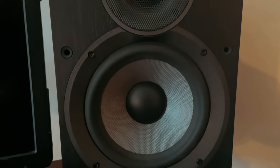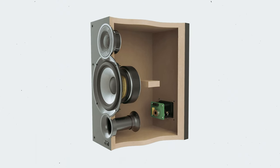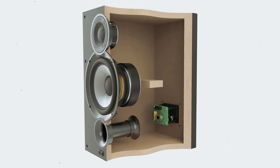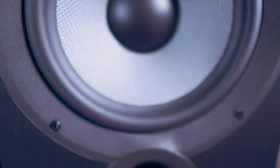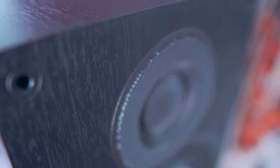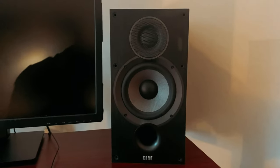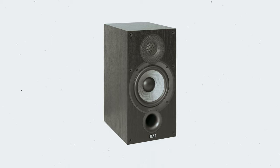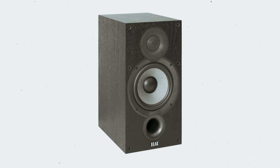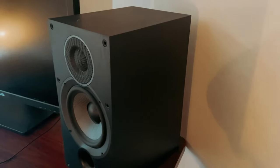Furthermore, the woven aramid fiber woofer offers enhanced stiffness and damping compared to traditional materials, allowing for a smoother and extended low-frequency response. This ensures a full and rich sound that is sure to impress even the most discerning audiophiles. The thick MDF cabinets of the Debut 2B 6.2 are larger and internally braced, reducing vibrations and enhancing overall performance. Additionally, the front-firing ports prevent any compromises in sound quality when placed against walls or in bookshelves.